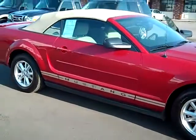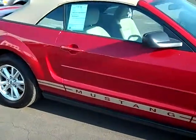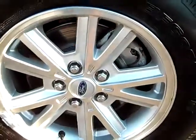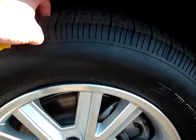As you can see, it is burgundy in color with tan roof and stripes on the side. You see it does have the polished aluminum rims, and you've got at least 50% of tread left on the tires.